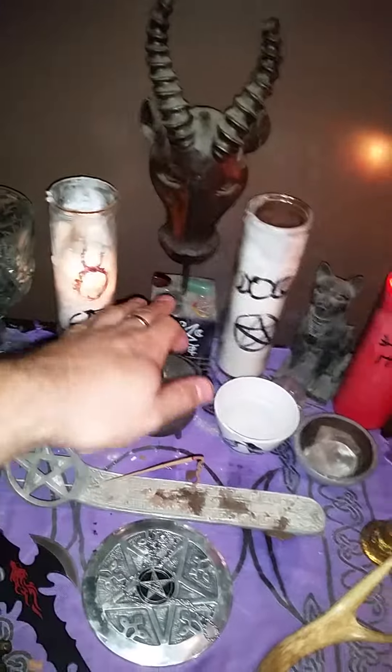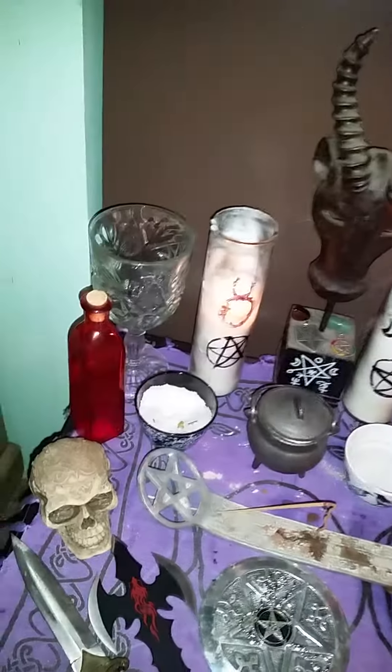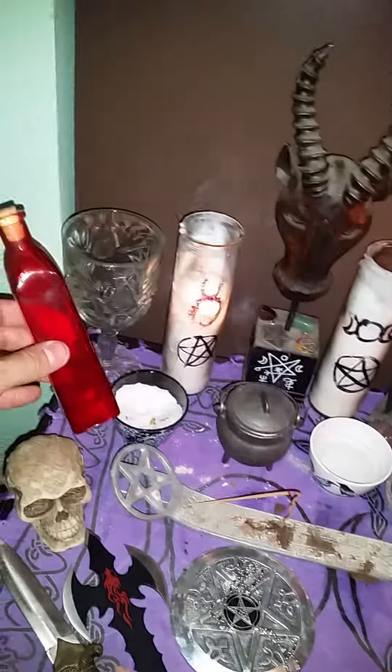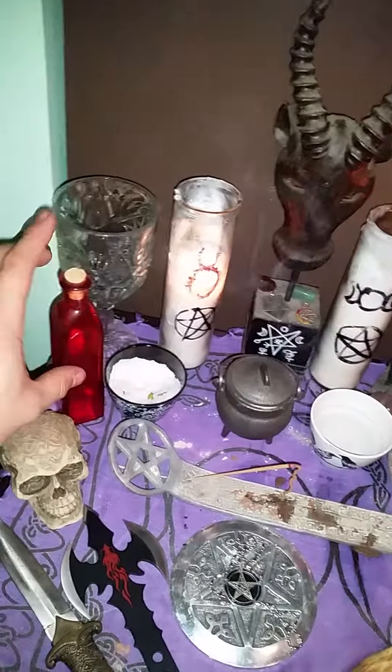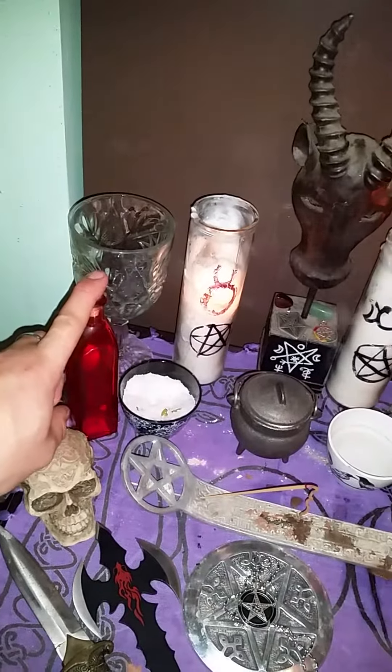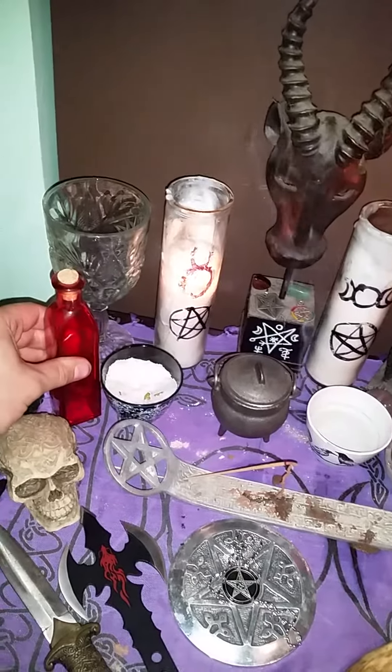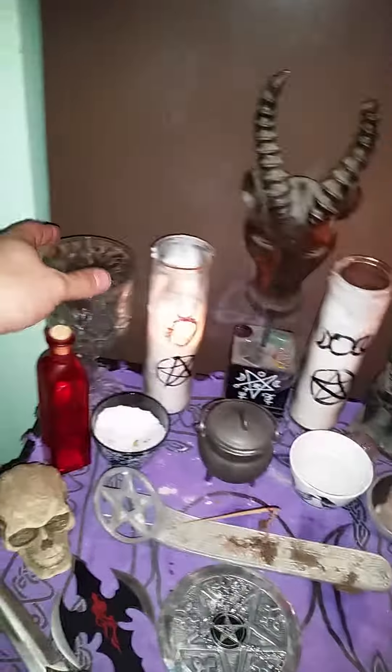There's my water bowl and my salt bowl. I have a few pendants and crystals charging there. This is actually an empty bottle — I'm getting ready to make a witch bottle. I normally make a witch bottle every Samhain for protection of my area, so I'm going to use this red bottle because red is a very powerful color for me.